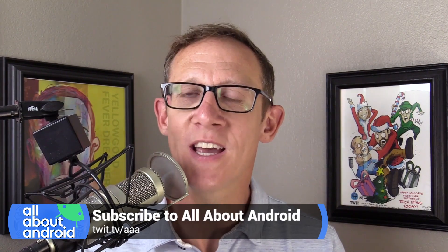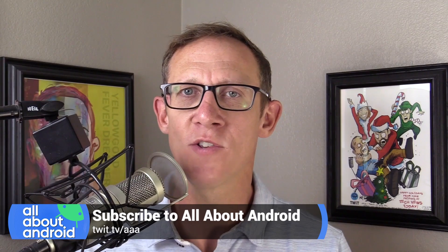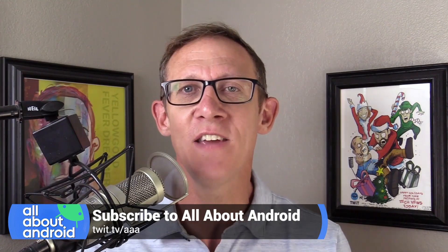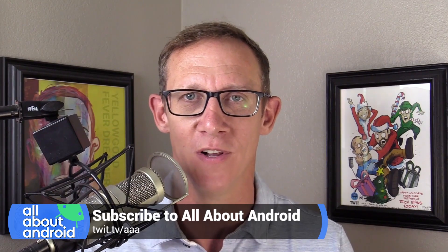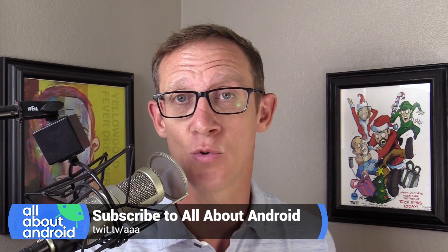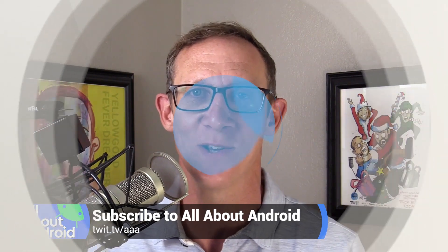I'm Jason Howell, host of All About Android. Each week I'm joined by co-hosts Ron Richards and Florence Ion, as well as a rotating cast of guests — journalists, experts, developers, and even people working on Android behind the scenes at Google. We talk about everything to do with Android. That's twit.tv/AAA — make sure you subscribe so you don't miss an episode.